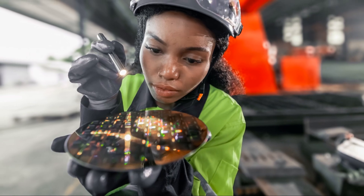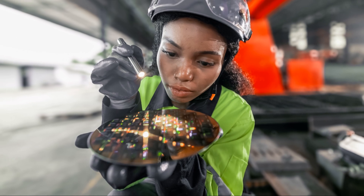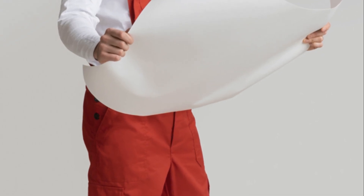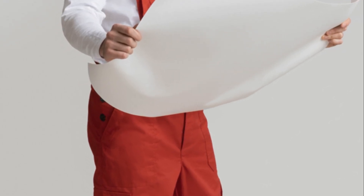Join us as we illuminate the path to becoming an electrical design engineer. It's a journey filled with challenges, certainly, but also immense satisfaction and the power to shape the future.